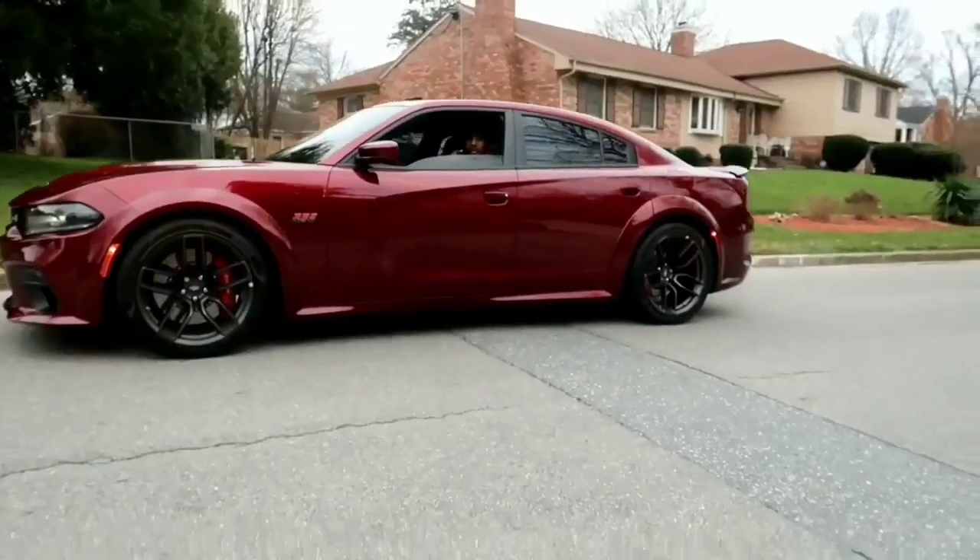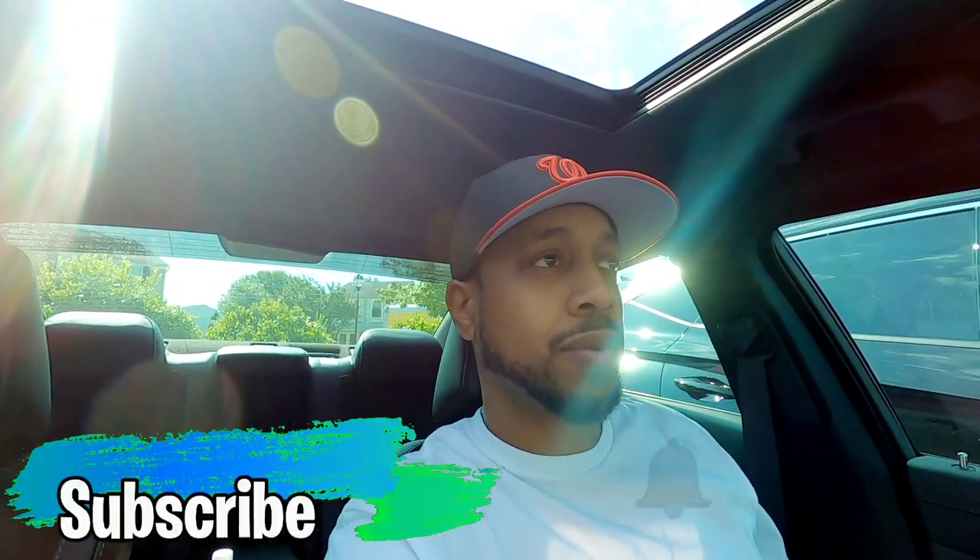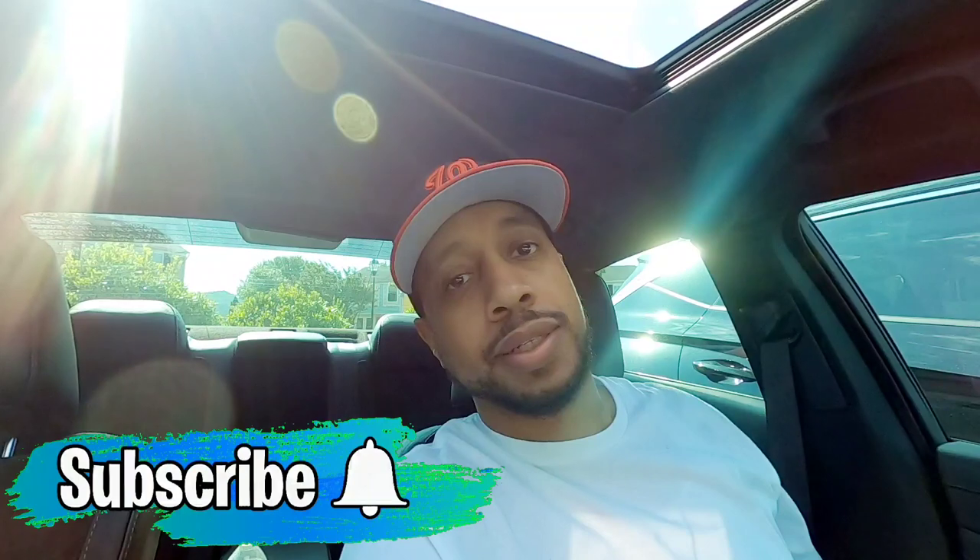Let's see what's up with my car. What's up, guys? Welcome back to the channel. Today is the day I actually take the car up here to the dealership again to see if they can figure out what's going on with this daggone clicking noise.